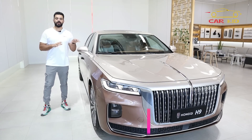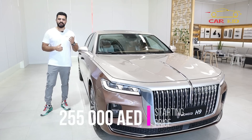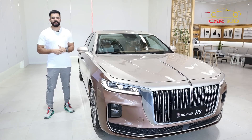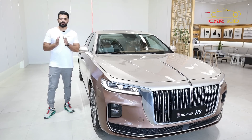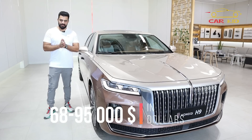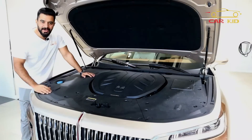Let's talk about the price of the Hongqi H9. The 4-cylinder version is 255,000 AED and this flagship 6-cylinder model is about 355,000 AED, which is approximately $68,000 to $95,000 USD.